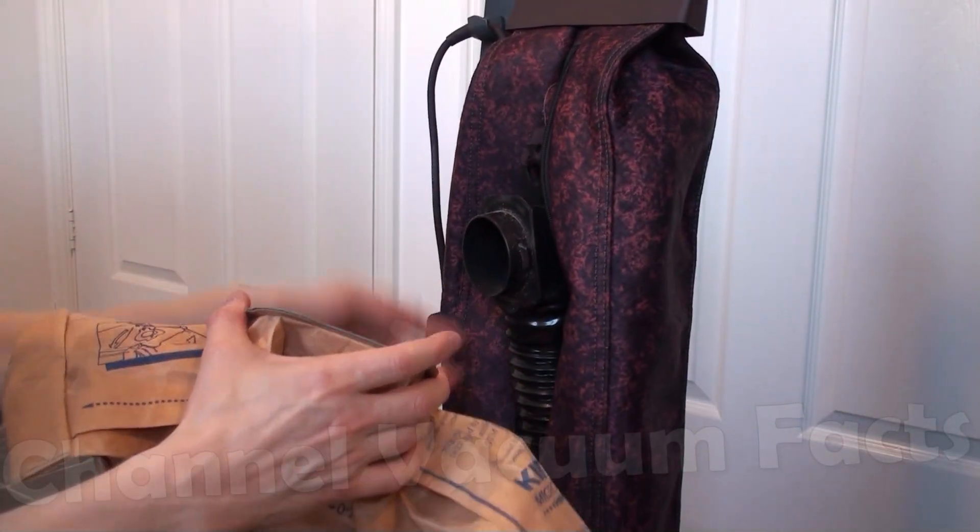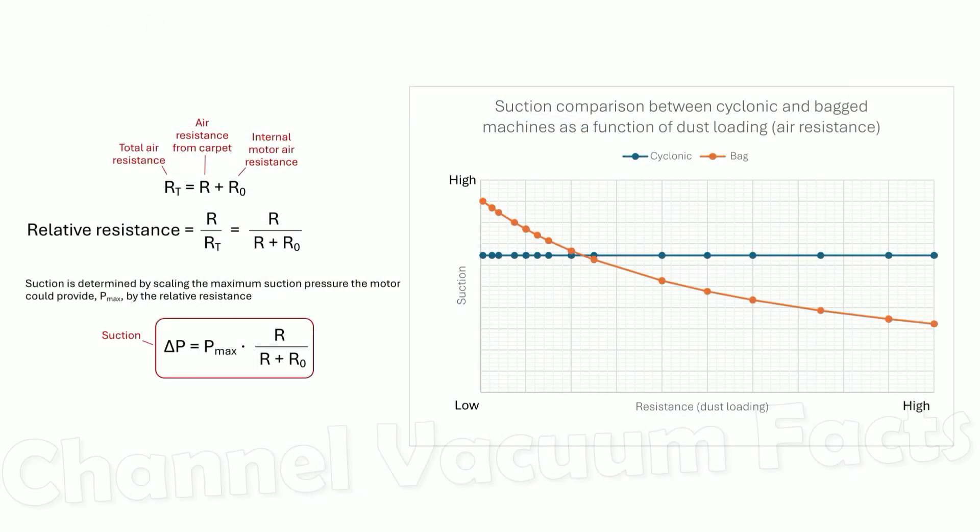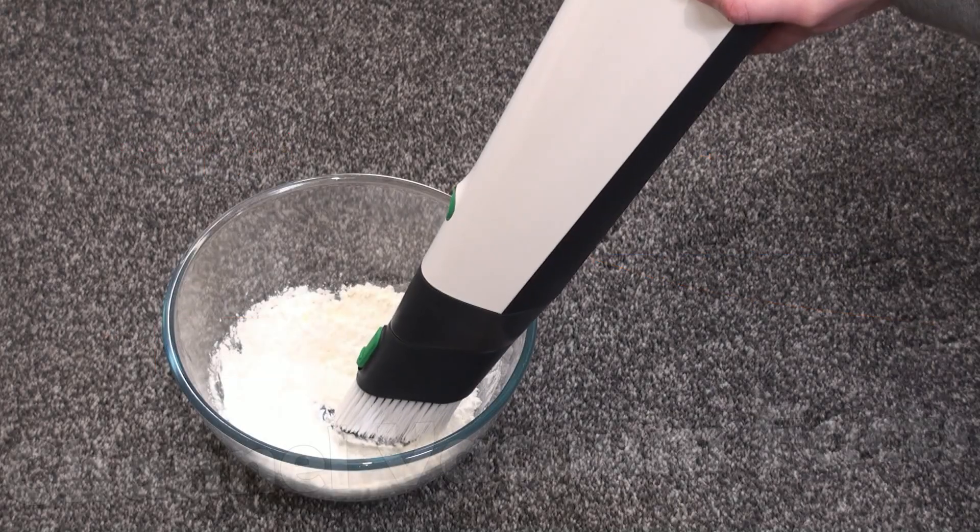Historically, old fashioned bags relied on mechanical separation, which means they net particles flowing through them. But their resistance to air increases as they pick up dust, which reduces suction and therefore cleaning performance over time, as is easily demonstrated.